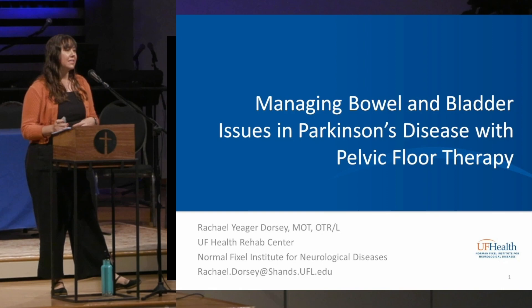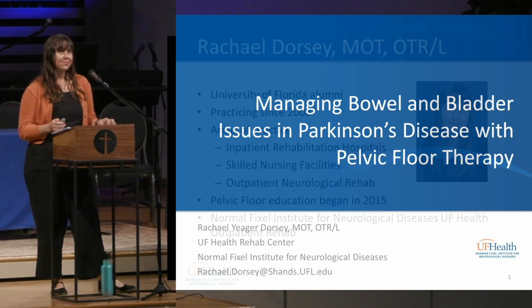In regard to pelvic health, we're going to talk about how pelvic floor therapy can help manage some of the bowel and bladder issues in Parkinson's.